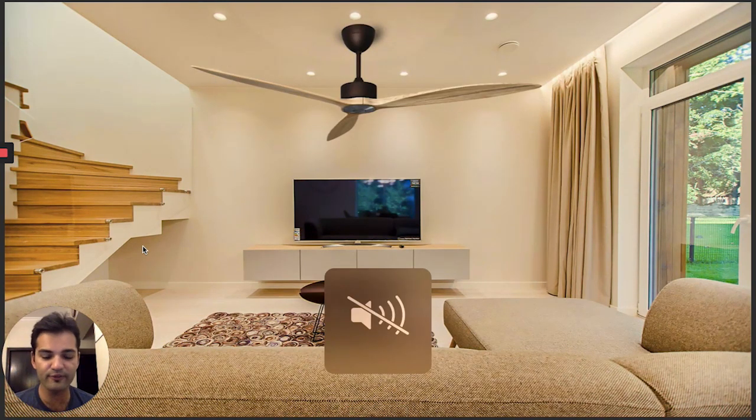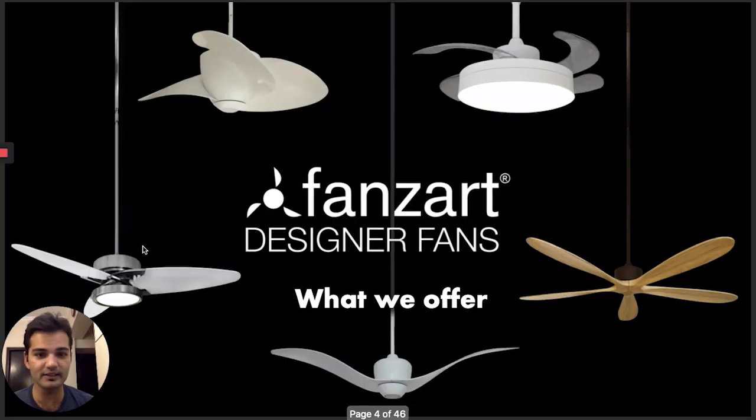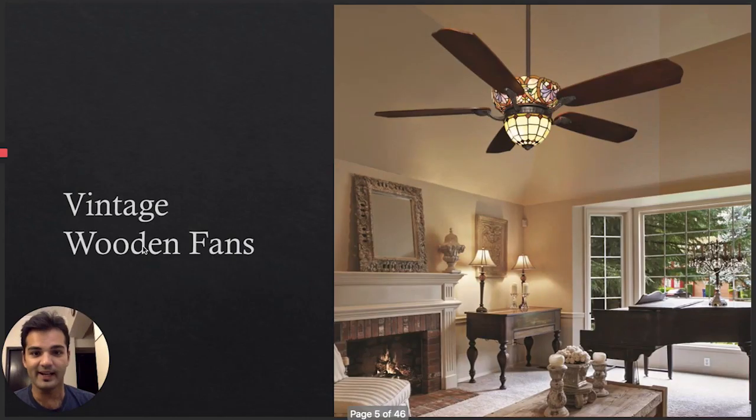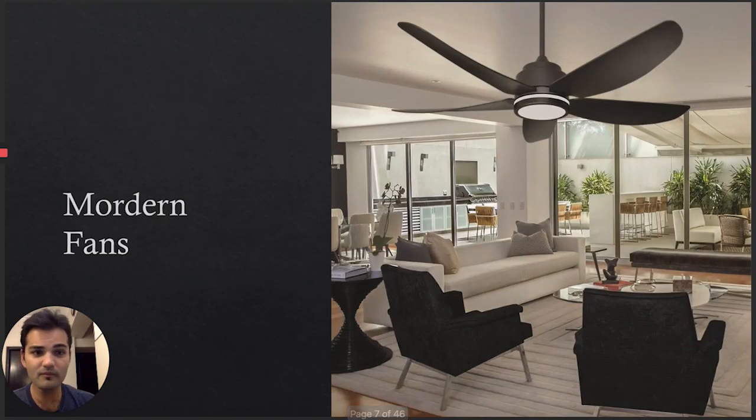We wanted to ensure we had enough designs to suit all kinds of home interiors. There are homes with classical, heritage, vintage looks and homes with modern, contemporary looks. We have the Picasso, our vintage wooden fan with beautiful stained glass lighting in the middle and wooden blades. We have multiple types of wood — birch wood, burgundy finish, walnut finish. This is called the Pine, a contemporary wooden fan.